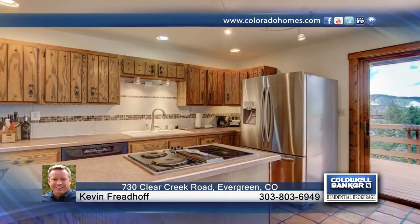The stone steps bring you to the main level that features wonderful living spaces with wood-accented vaulted ceilings, spotless oak hardwood floors, and big windows that fill this home with natural light and views.